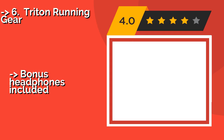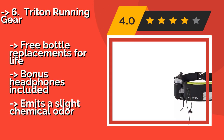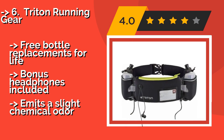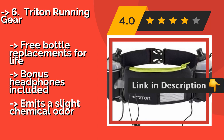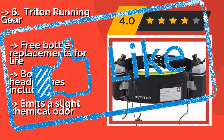Triton Running Gear: what sets the Triton Running Gear, about $22, apart from the competition is its transparent identification card slot — an important safety feature that should give extreme sports fans peace of mind. It also comes with a money-back guarantee, free bottle replacements for life, and bonus headphones included. But there is a slight chemical odor.